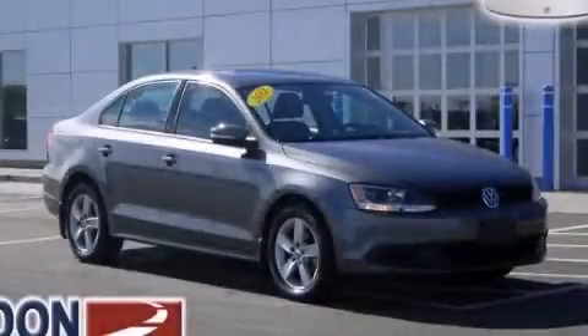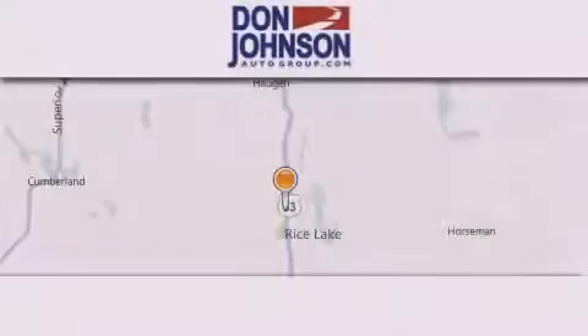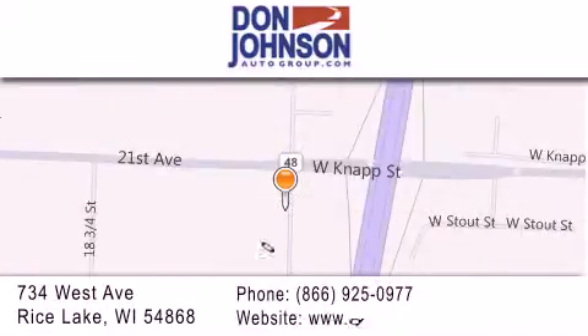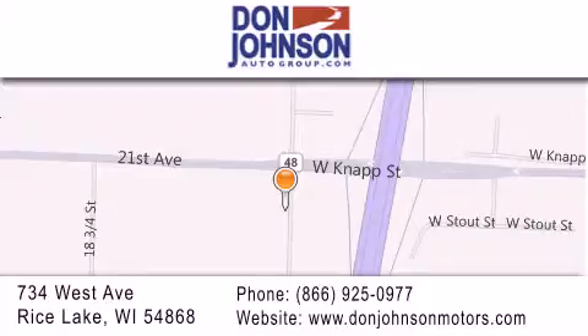We hope you found this video informative. Please contact us today. Don Johnson Motors is located at 734 West Avenue in Rice Lake. Our goal is to exceed all of your expectations to ensure that you'll return for future visits. We'll see you next time.